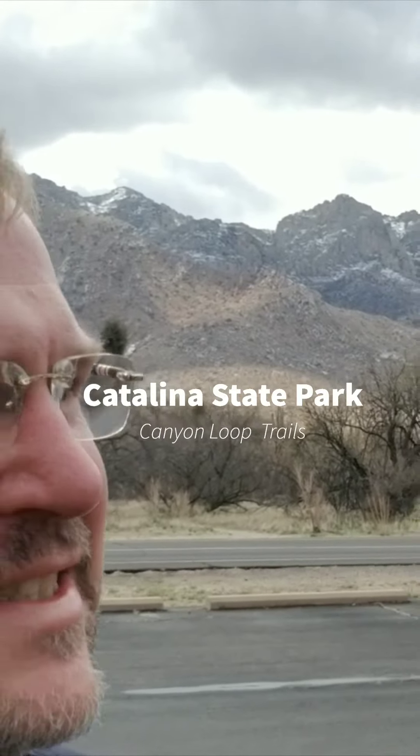Hey, OnFootlifers! Today we've got a couple short ones planned. We're in the Oro Valley, just northeast of Tucson proper, at Catalina State Park. We're going to do the Catalina Canyon Loop Trail, just about two and a half miles — a nice little morning stretch of the legs after our big haul yesterday.